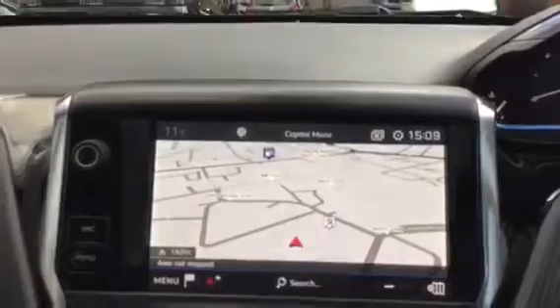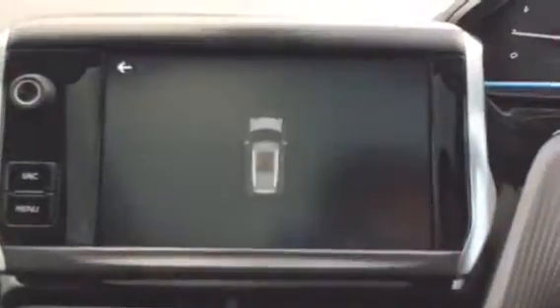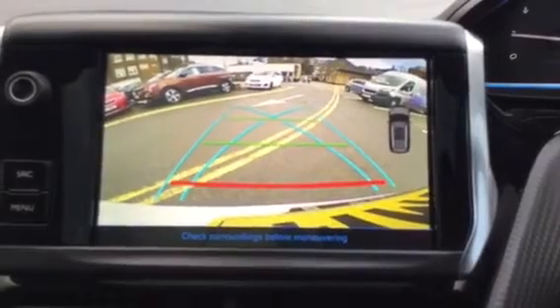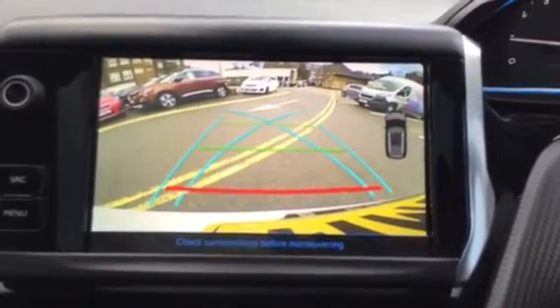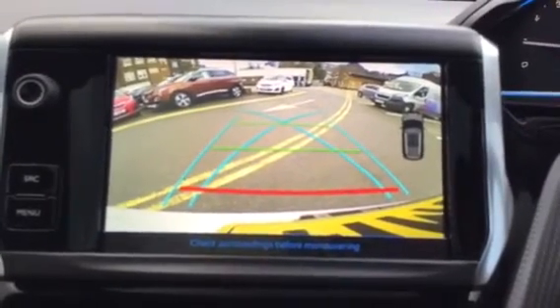Switching the engine on and putting the car into reverse, as you can see you do have a reversing camera so you can clearly see what's behind you when you're reversing, which is very good. It makes it much easier for manoeuvres such as parking, for example.